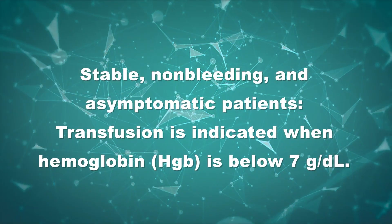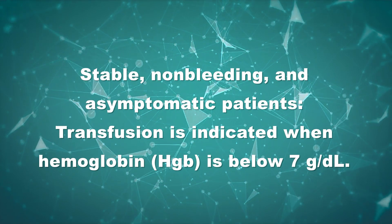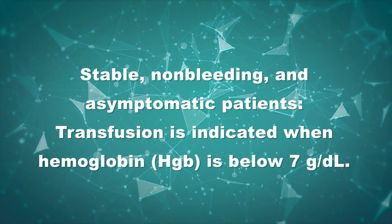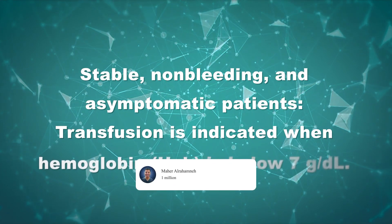Instead, we transfuse individual blood components. Indications for packed RBC transfusions vary depending on the patient's condition. In stable, non-bleeding, and asymptomatic patients, transfusion is indicated when hemoglobin is below 7 g/dL. Multiple clinical trials, including the relatively recent MINT trials, support this restrictive transfusion strategy even in acute MI.